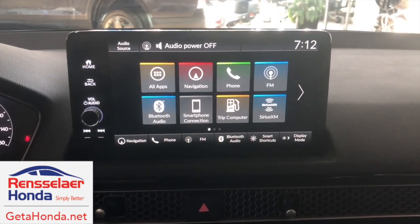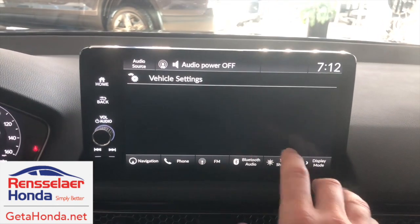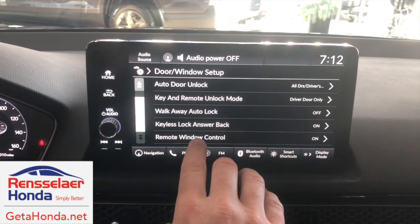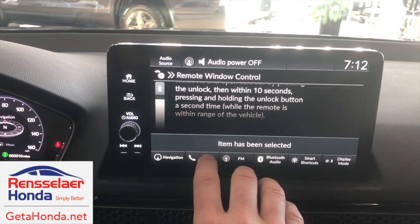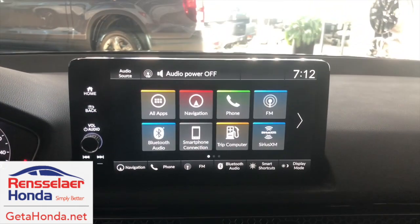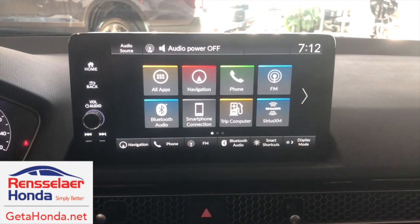All right guys, to turn this feature off, all you have to do is navigate to vehicle settings, select door and window setup, scroll down to remote window control, scroll down, turn off — item has been selected. Then go back home, and that's it. Now you don't need to worry about accidentally hitting it and having all your windows rolled down.